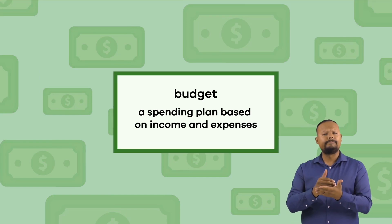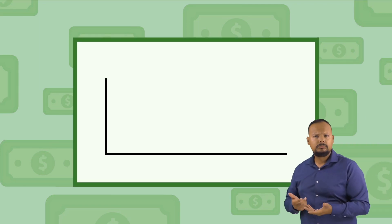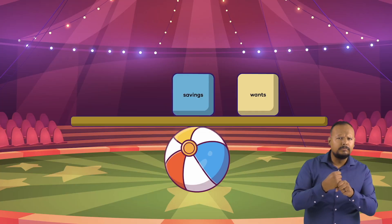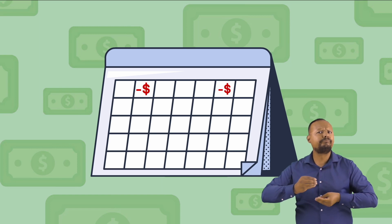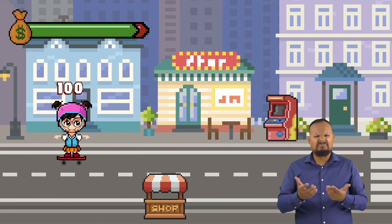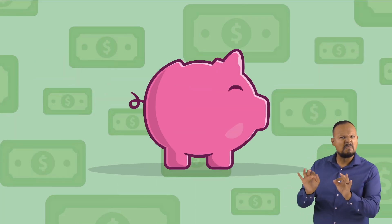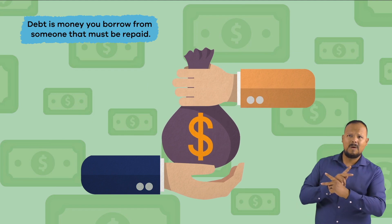A budget is a spending plan based on income and expenses. In other words, a budget estimates how much money you earn, receive as gifts, and spend over time, typically by month or by year. Making a budget helps create financial stability because it lets you track how much you spend and how much you can save, which makes paying bills and saving money easier. Another way a budget can be helpful is to make sure you spend within your means, so you don't spend more money than you have. If you spend more money than you have saved, you will go into debt. Debt is money you borrow from someone that must be repaid.